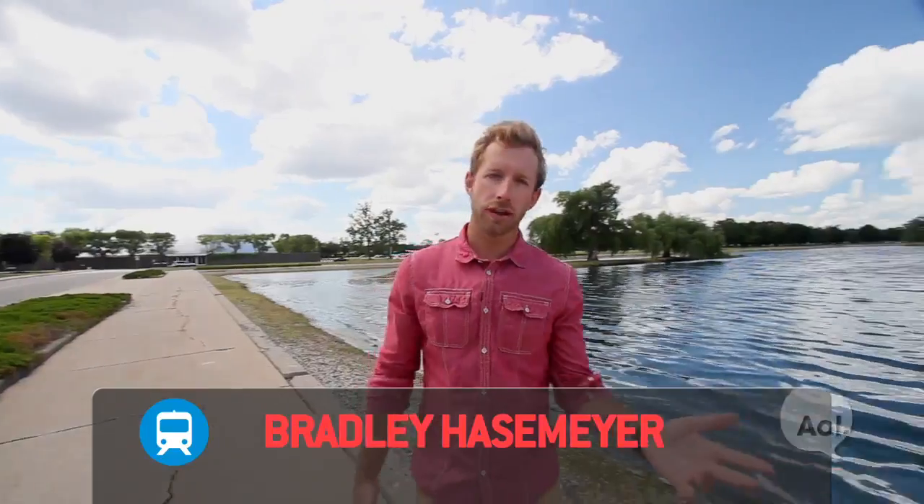Welcome to TransLogic, I'm Bradley Hasemeyer. What if when you needed a screwdriver or a toothbrush you could just print it? That's rapid prototyping, and today we're at the Warren Tech Center outside Detroit, one of GM's top research facilities, to learn more about this technology and see how it's changing the automotive industry.